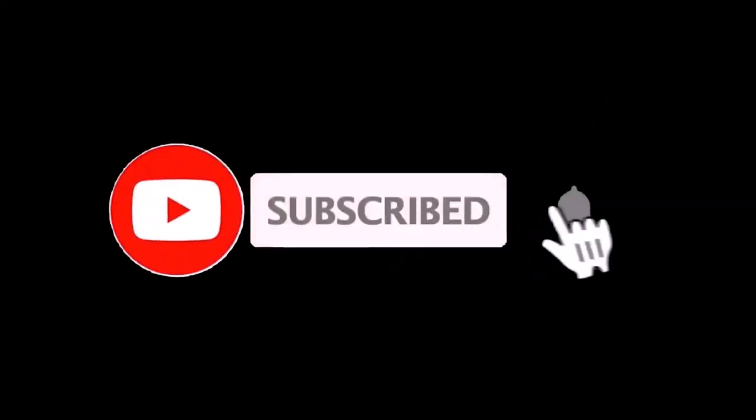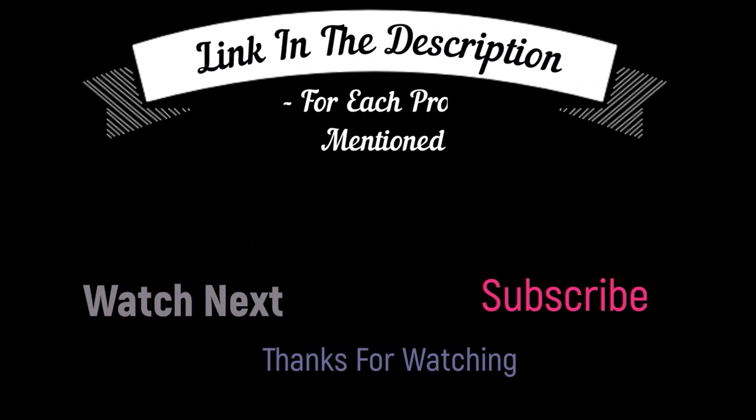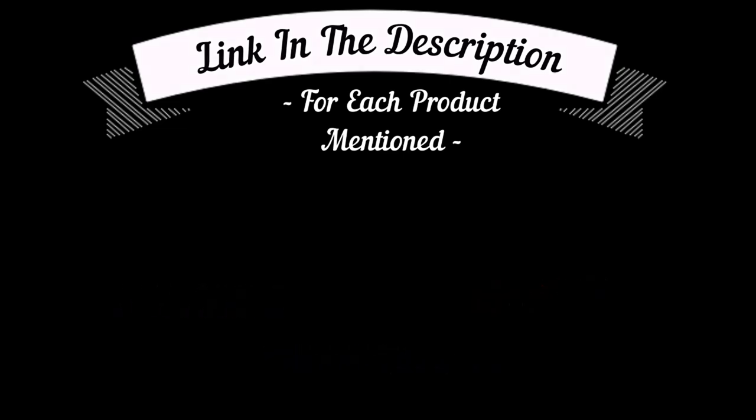That's all from my end. I make helpful videos daily, so do subscribe to my channel and hit the bell notification. To get more information or if you want to know product prices, please check my description box. For any kind of problem please comment below so I can help you further. Life is short so enjoy your life with our cool products.